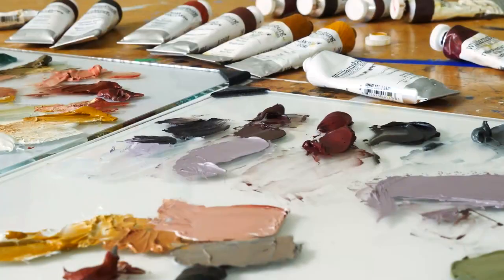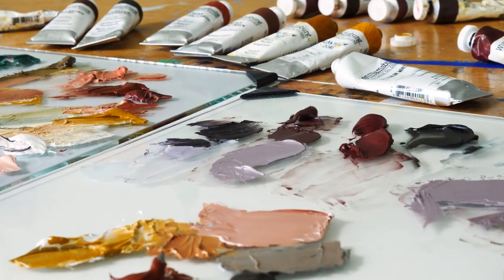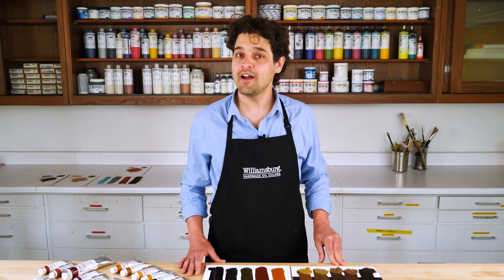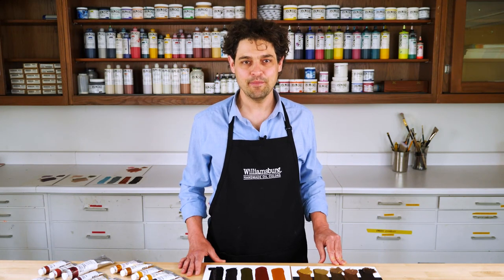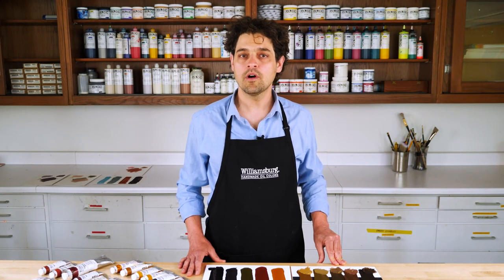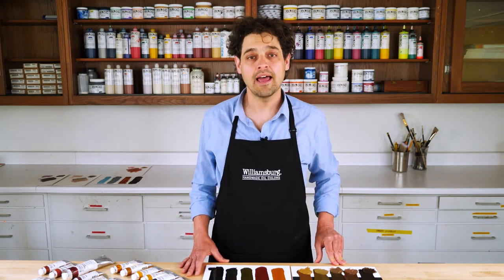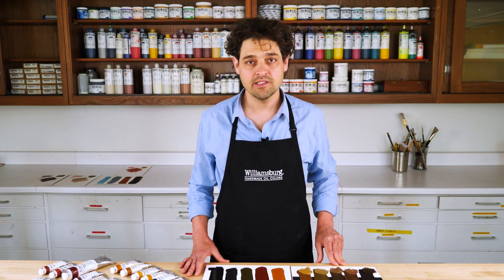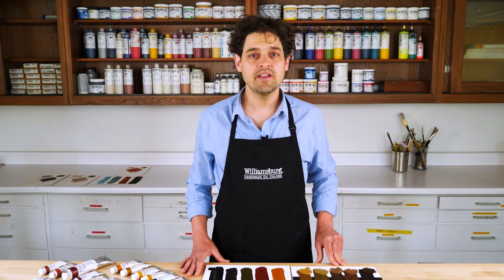When you start talking about earth colors, there is even greater temptation to simplify this category of pigments as just being ground up rocks or dirt. While it is true that some pigments come straight from mines, more and more earth pigments are being synthesized in labs or are byproducts of unrelated manufacturing or refining processes.